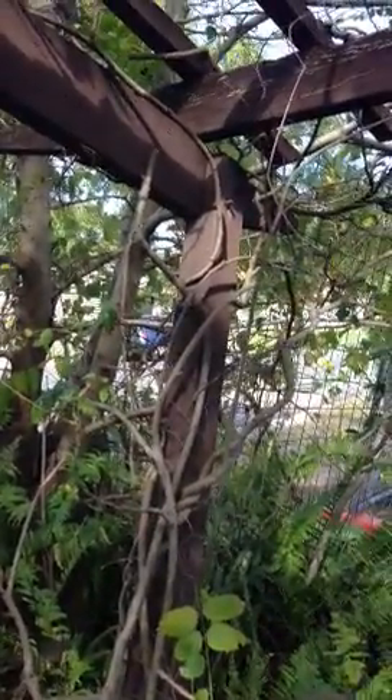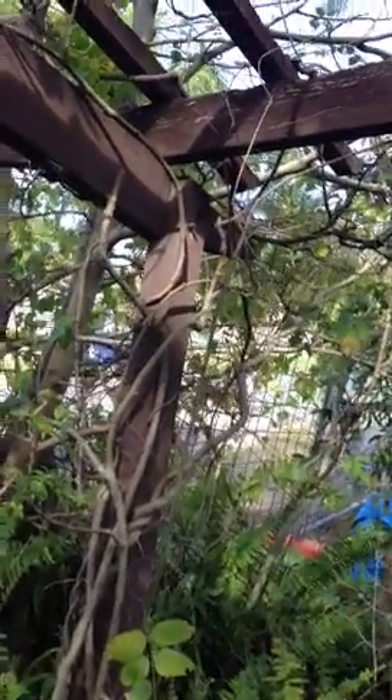G'day and welcome to Trusty Tips for the day. We are out here in the beautiful suburb of Balmoral, and I just thought I'd show you this little pergola area.